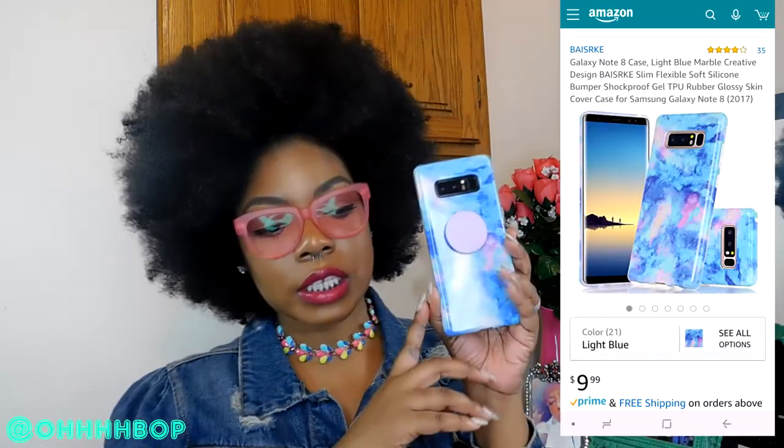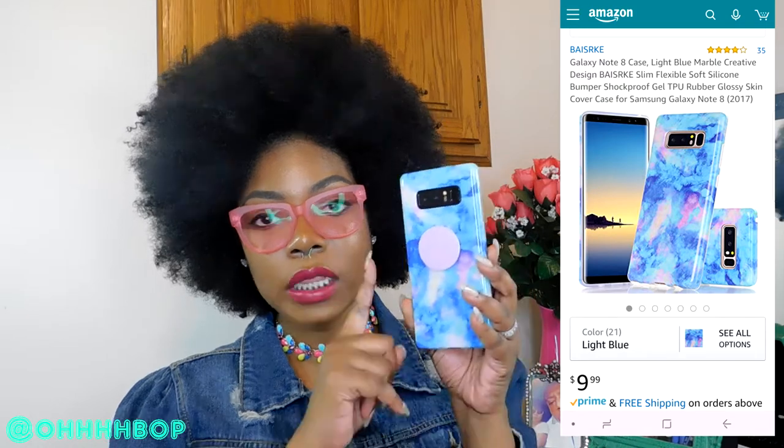Definitely like, share, and subscribe to my channel. All right guys, let's go! So the first thing we're going to go over is this case that's on my phone right now. This is from Amazon. This is how the phone case looks — I think it was $9.99.